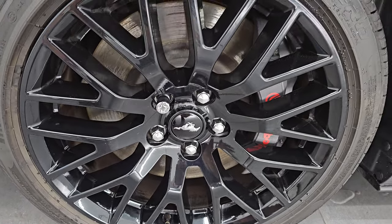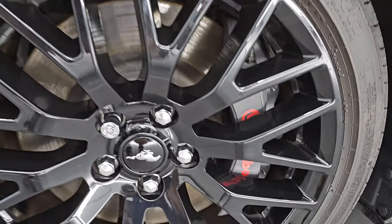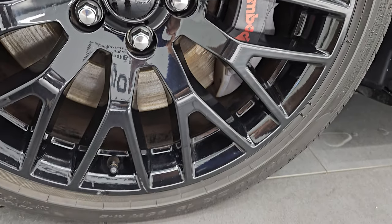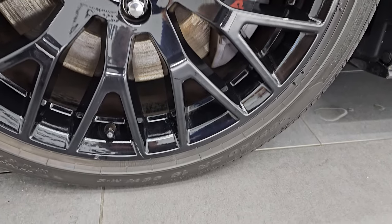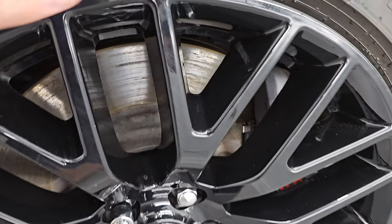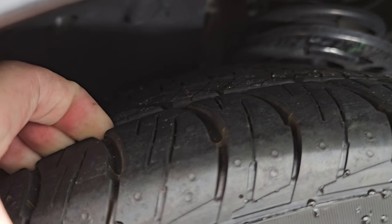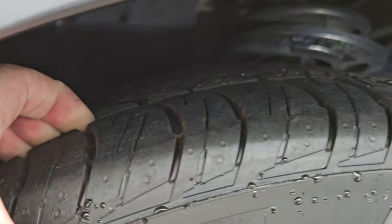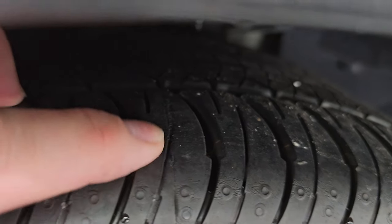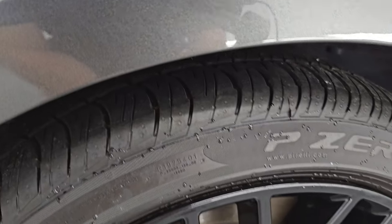It comes with the gloss black painted alloy wheels. These are 19-inch wheels. You can see you get the Brembo brakes in the front here, part of that performance package, and it has Pirelli P-Zero tires. These are 255/40 ZR19s in the front and these tires look pretty new — I would say probably 80 to 90 percent of the tread left on them.